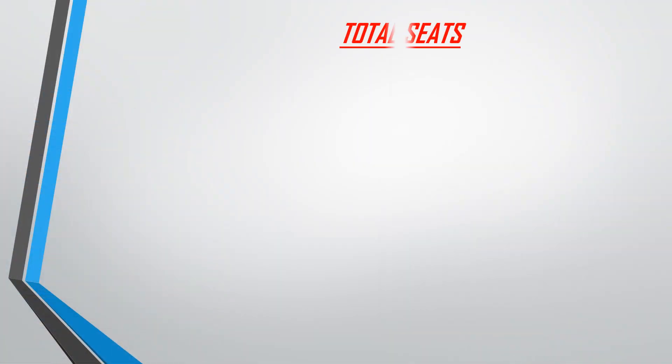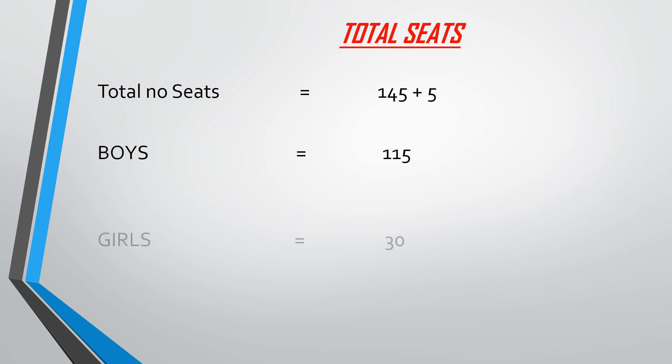The seat structure of AFMC: there are a total of 150 seats — 145 for Indian nationals and 5 for foreign nationals. Of the 145 Indian national seats, 115 seats are for boys and 30 seats are for girls.